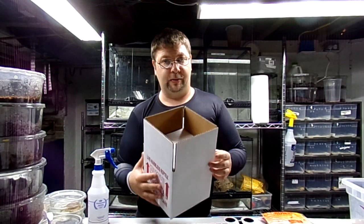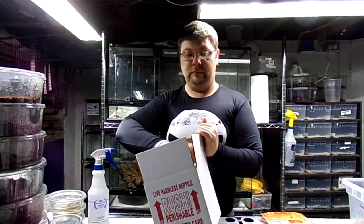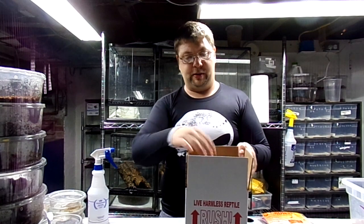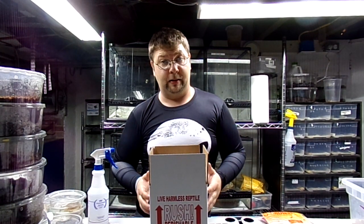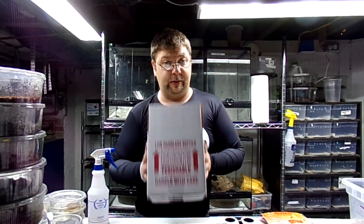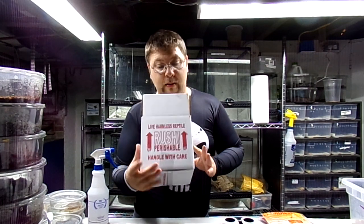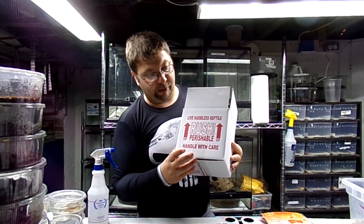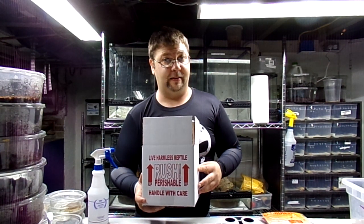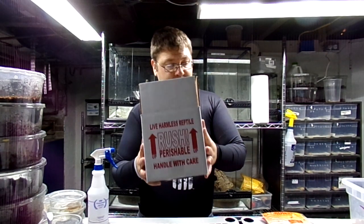The box is insulated all the way around — bottom, sides, tops. Your frogs are going to be in there, and the box may vary depending on the size and how many frogs you order. We always use marked boxes that say rush, perishable, handle with care. That doesn't always mean it's going to be handled with care once it leaves our hands at FedEx. Us seasoned veterans know sometimes it's not.